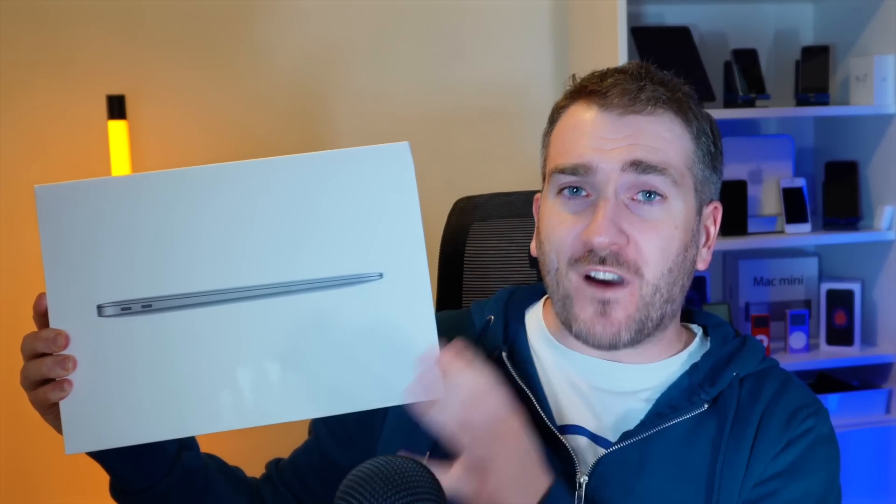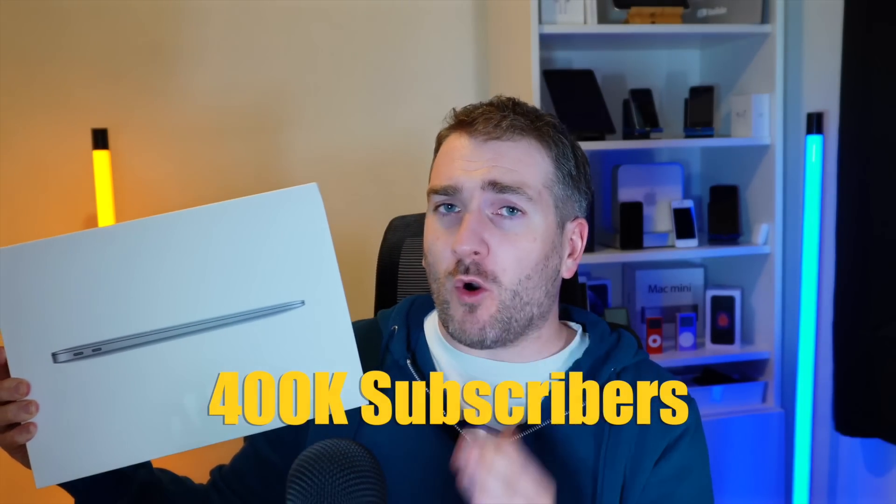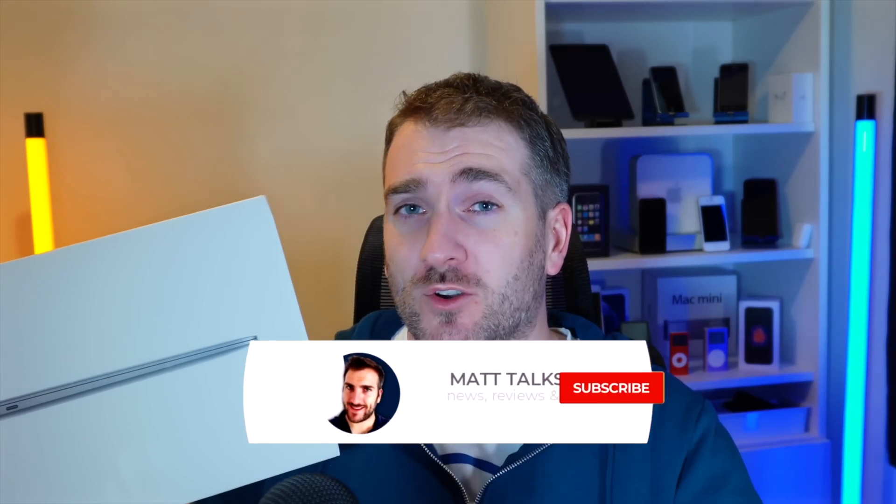This channel recently got over 350,000 subscribers, which is amazing. In celebration, I'm doing a giveaway for a MacBook Air — the 8-core GPU option with 512 gigabytes of storage. I'll be giving this away to one lucky subscriber when we hit 400,000 subscribers. To enter this international giveaway, comment below with what Apple gear or technology gear you're planning to buy in 2022.